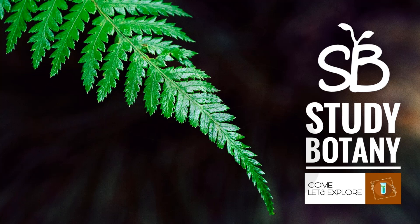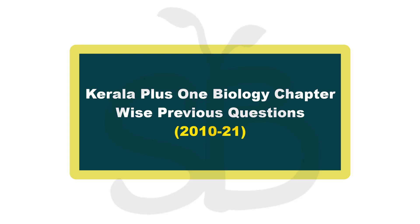Hello friends! Welcome back to my channel, StudyBotany. We are going to discuss Kerala Plus 1 Biology chapter-wise previous question papers. That is our third video.